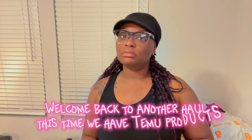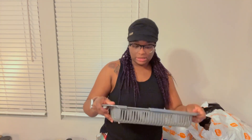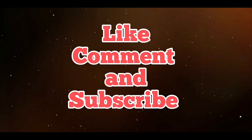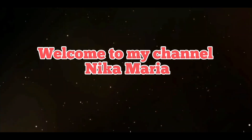But it is so small — how much did I pay for this? So cute. Welcome back to another vlog. I have some Temu stuff right here behind me. This is going to be my first Temu haul.